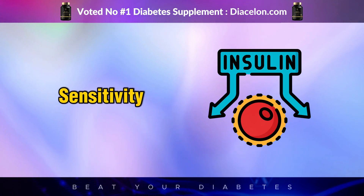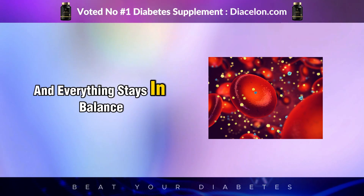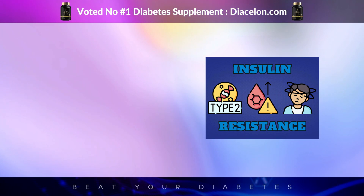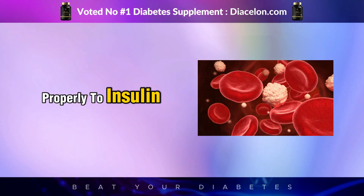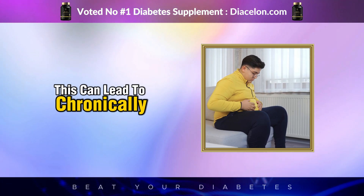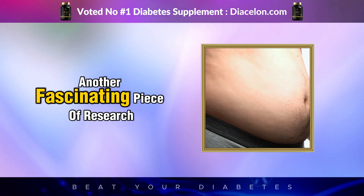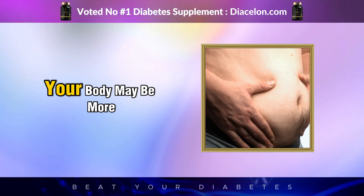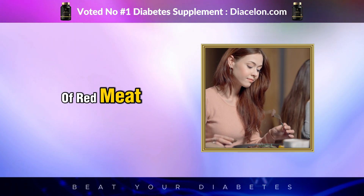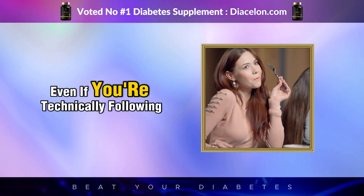For people with healthy insulin sensitivity, this may not be a major issue — your body simply releases the insulin needed to shuttle amino acids into your cells, and everything stays in balance. However, for those who are already insulin resistant, this frequent stimulation of insulin can worsen the problem over time. Insulin resistance occurs when your cells stop responding properly to insulin, forcing your pancreas to produce more and more insulin just to keep blood sugar levels in check. Over time, this can lead to chronically high insulin levels, which is a major risk factor for type 2 diabetes, obesity, and metabolic syndrome. Research also suggests that when insulin is constantly elevated, your body may be more likely to store excess energy as fat, especially around the abdomen — meaning that eating large amounts of red meat without balancing your meals properly could contribute to fat gain and metabolic dysfunction, even on a low-carb diet.